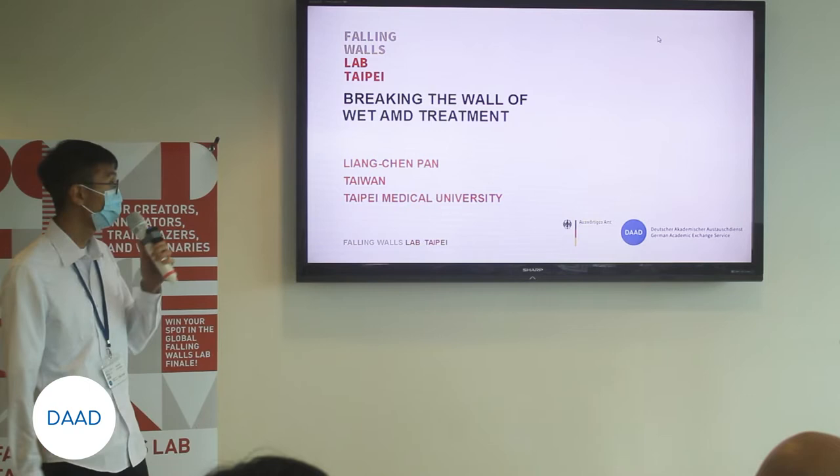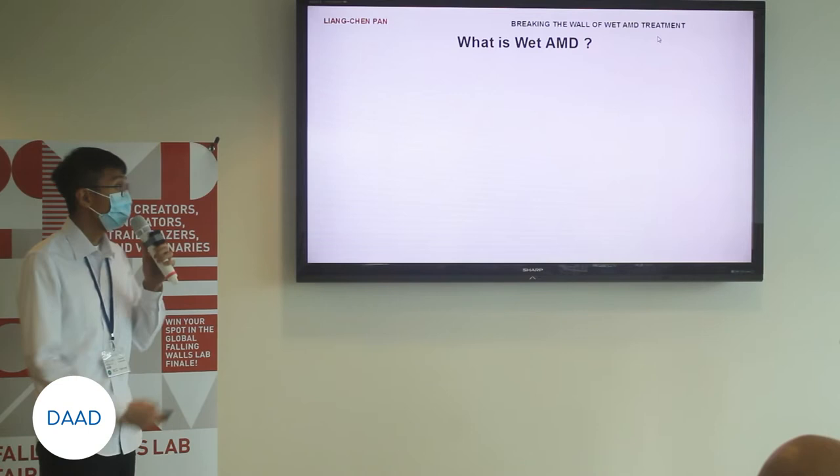Good afternoon, everyone. My name is Deng Chen, and I am very glad to be here to show my study briefing. Today, my topic is breaking the world of wet AMD treatment.